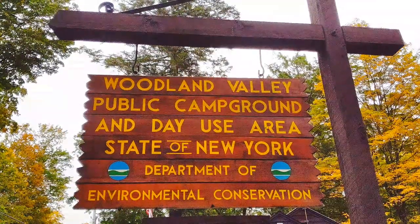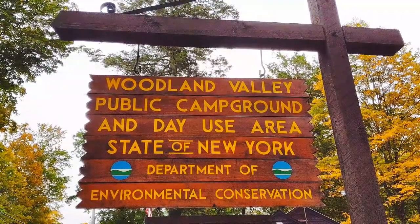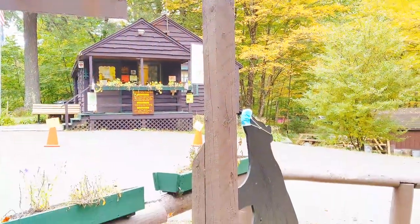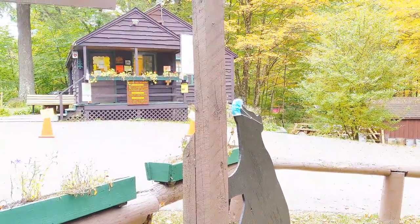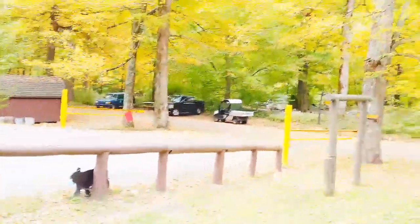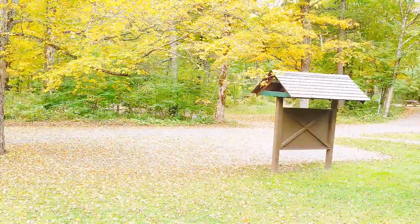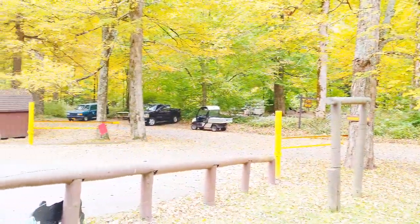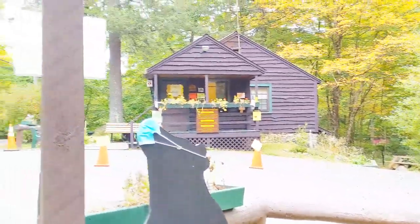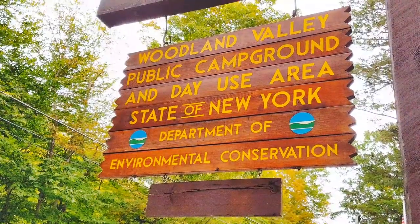We are at Woodland Valley State Park in New York in the Catskills region, a really beautiful area. The Ashokan Reservoir is about 18 miles away and produces 40% of the water to New York City. It's beautiful up here in the Catskills — we took a drive out there yesterday, let me give you a quick snapshot of what the Ashokan Reservoir looks like.